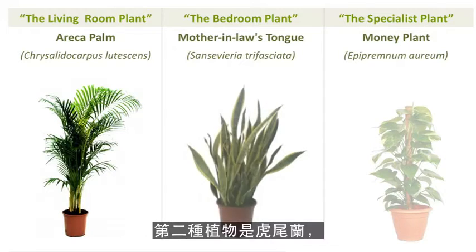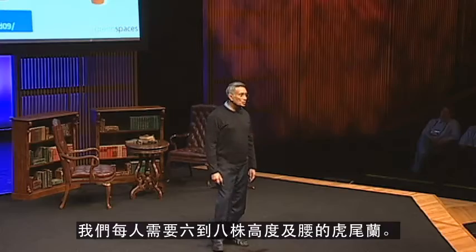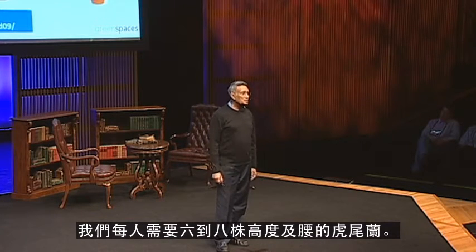The second plant is mother-in-law's tongue, which is a very common plant. We call it a bedroom plant because it converts CO2 into oxygen at night, and we need six to eight waist-high plants per person.